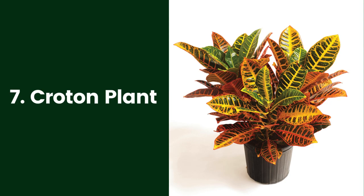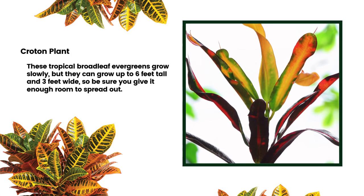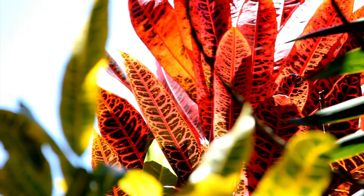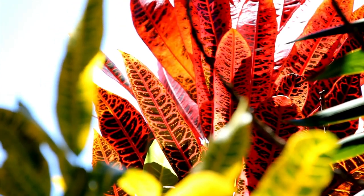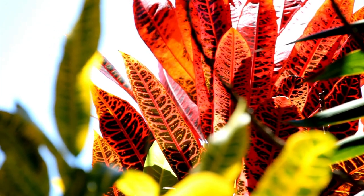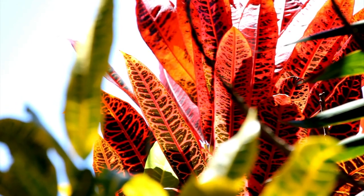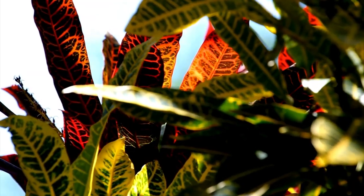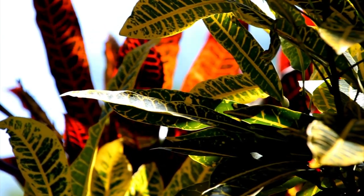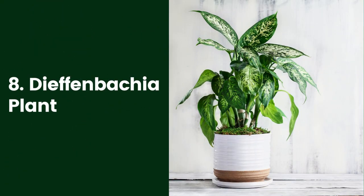7. Croton Plant. You will find croton plants in an assortment of brightly colored foliage, and the Pictum variety has multicolored leaves. These tropical broadleaf evergreens grow slowly, but they can grow up to 6 feet tall and 3 feet wide, so be sure you give them enough room to spread out. Croton plants (Codiaeum variegatum) need bright but indirect light, and lots of humidity and moisture, although they do not like to sit in wet soil. Wait until the top 2 inches of soil are dry before watering, and reduce watering in late fall and winter.